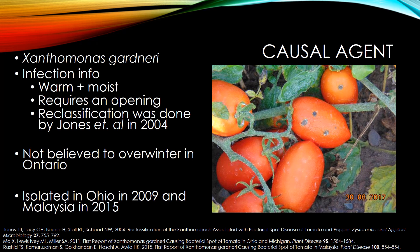Xanthomonas gardeneri is one such pathogen that takes great advantage of a situation where one invisibly infected transplant is touched, followed by many other healthy transplants. The bacteria, which exists on a transplant without showing any symptoms, can be passed on to many healthy transplants as the plants are going into the field, and the disease ends up spread very, very quickly.